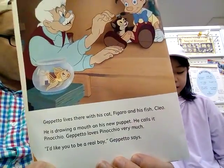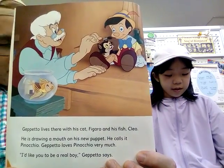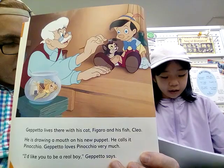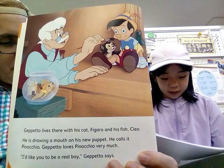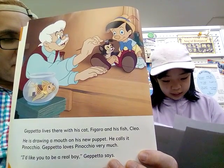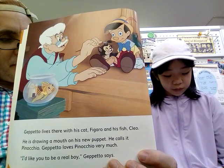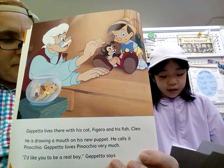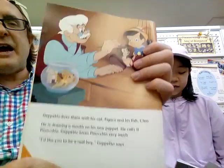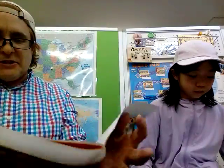Geppetto lives there with his cat Figaro and his fish Cleo. He is drawing a mouth on his new puppet. He calls him Pinocchio. Geppetto loves Pinocchio very much. 'I like you to be a real boy,' Geppetto says. Don't forget to follow with your finger as you're reading, especially when you're reading a foreign language. She's a native Japanese speaker, so when she's reading English, you always follow with your finger.